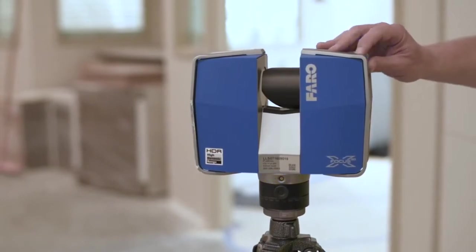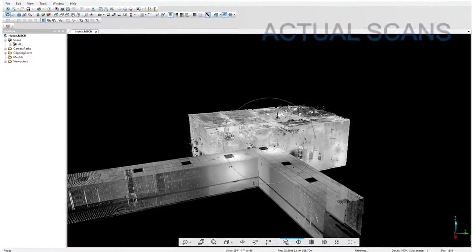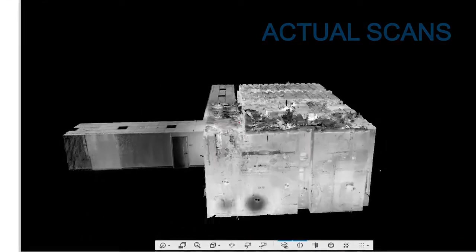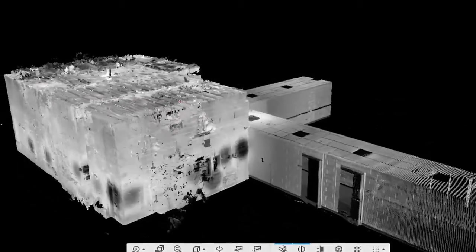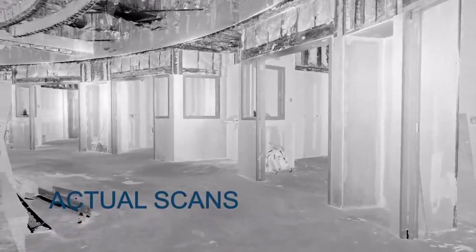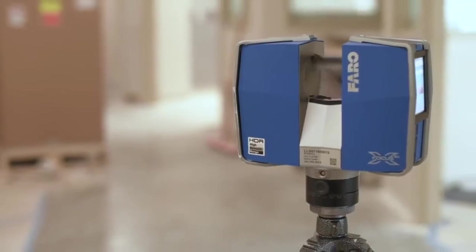We take the SD card, download the information, start processing, do the registration, and from there we export to Autodesk Recap and then it goes into Revit for the modeling process, or to share with the rest of the team via BIM 360. I don't think we could have done it without the 3D scan, because we would have started and then realized something wouldn't work and had to start all over again. That's a lot of time and a lot of money saved with 3D scanning.